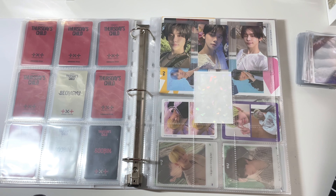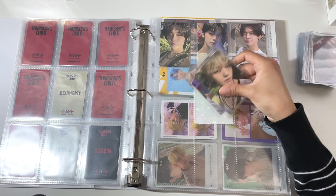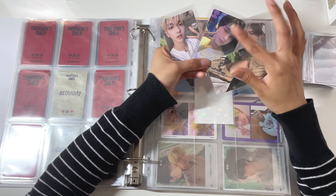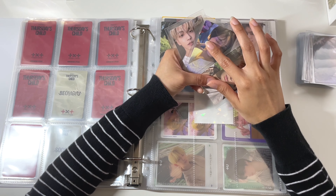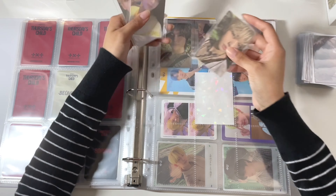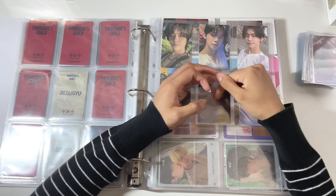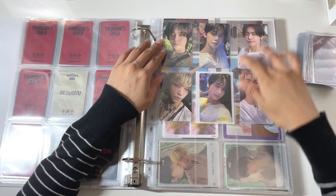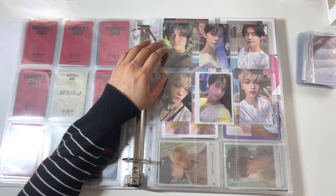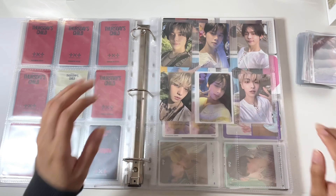I did buy the signed TXT albums and ended up pulling Yeonjun, Subin, and Hyuninkai, which I was very lucky. I ended up getting Subin twice and then Hyuninkai. For my Hyuninkai album, I literally pulled an entire set of Hyuninkai — he literally packed that album. I also noticed after watching a lot of other people's unboxing videos of their signed albums, my Hyuninkai signature is literally covering the entire postcard. It's not a small signature like everyone else's. So I'm going to go get them and show you guys.